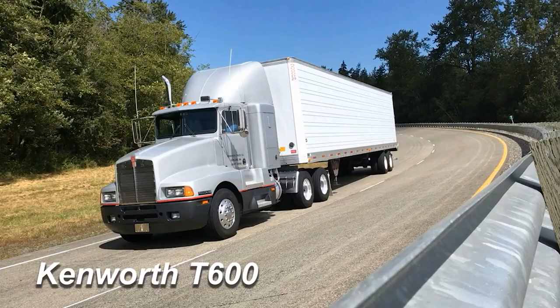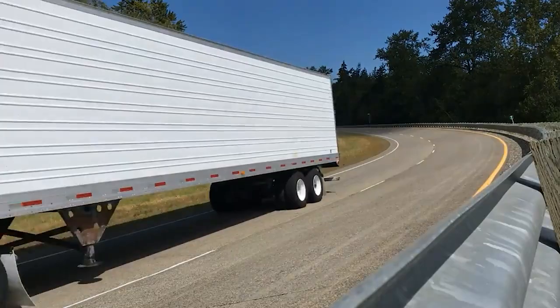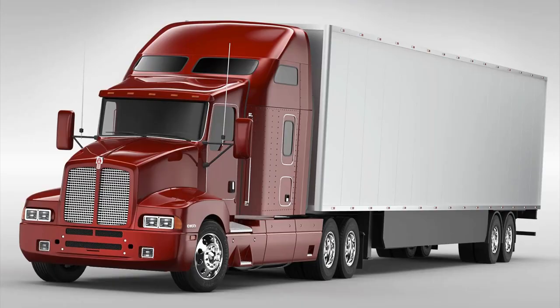Once the T600 began highway testing, Kenworth realized that with an identical payload as a standard body conventional, the lower drag of the T600 meant they could install an engine with roughly 100 less horsepower, further increasing the already improved fuel economy. By the end of 1985, the T600 was accounting for 40% of Kenworth's sales, and wasn't taken out of production until its successor, the T660, was launched in 2008.